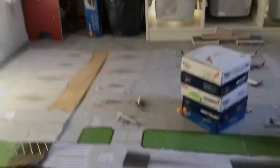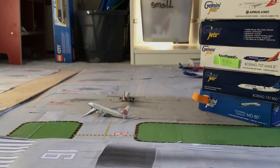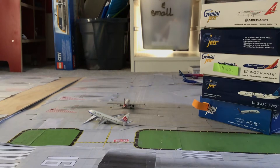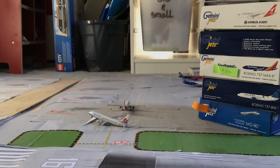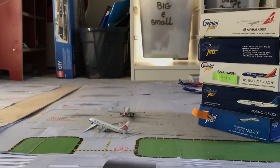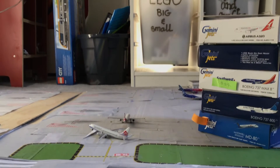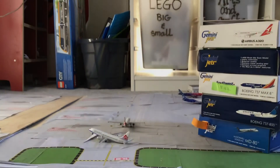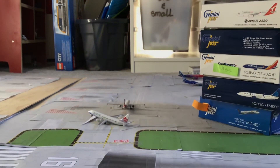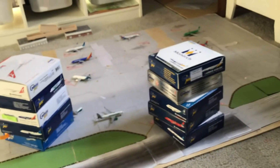I put most of my planes in their boxes for a couple of days, and today I just got them out — not all of them are out. One of them that is still in its box is the Monarch A330, a beautiful model.